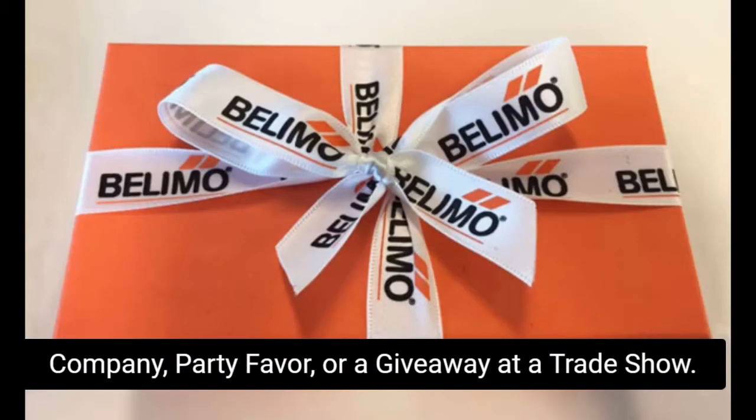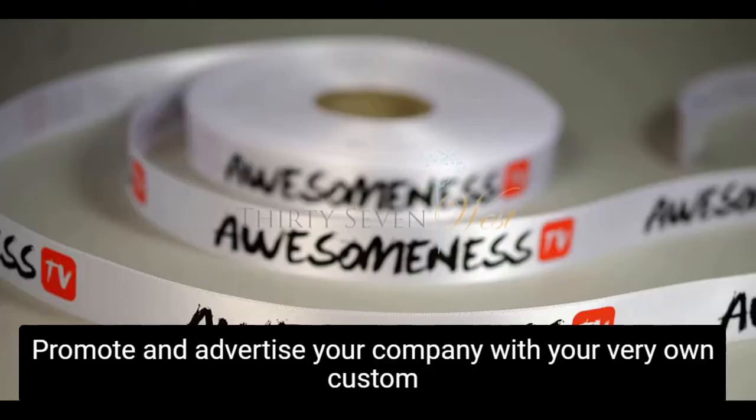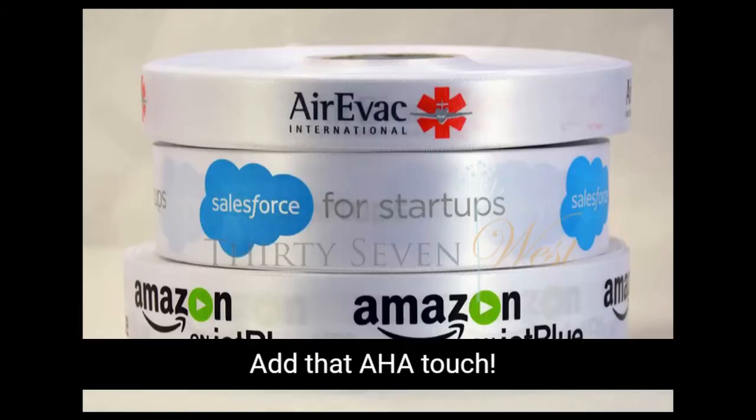Custom ribbons are great for your event, company party, favor, or a giveaway at a trade show. Promote and advertise your company with your very own custom ribbon with your logo. Brand with it. Be a showstopper. Add that aha touch.